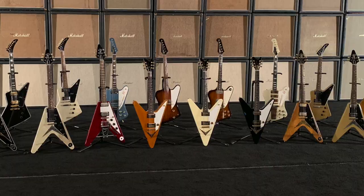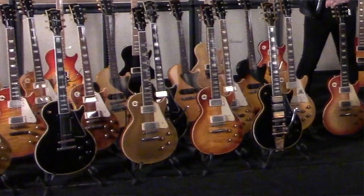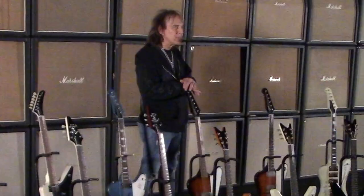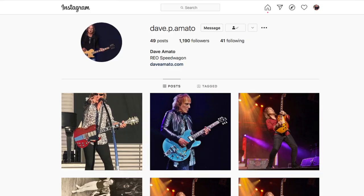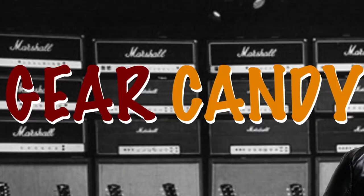That's my Marshall collection. On the next Gear Candy, I'm going to take you guys on a closer look at my Gibson reverse Vs. I want to know what you want to see — if you see any guitars in my videos that you want to know more about, just leave a note in the comments and I will attempt to post more videos of your request. Make sure you stay tuned on my social media. REO is back on the road again — you can check out REOspeedwagon.com for tour dates near you. Until next time, stay safe everybody, and I will share a few more pieces of my Gear Candy.